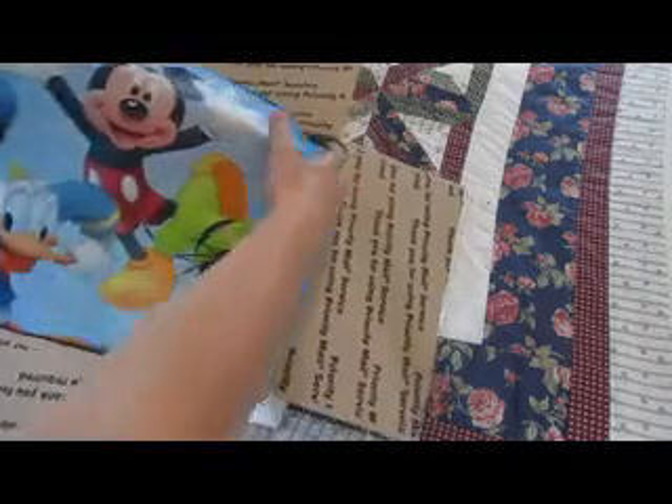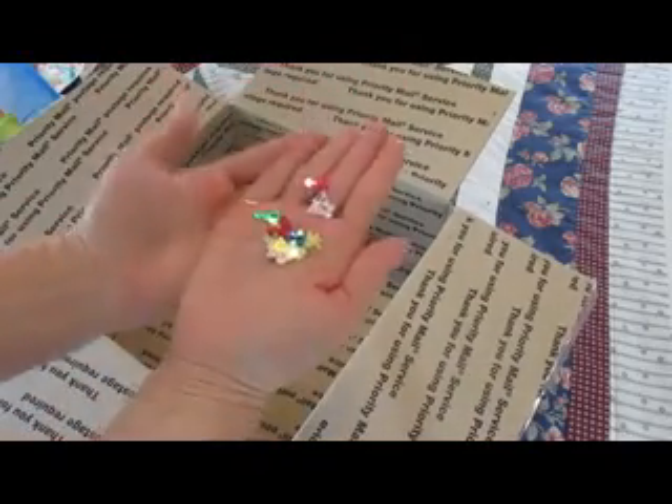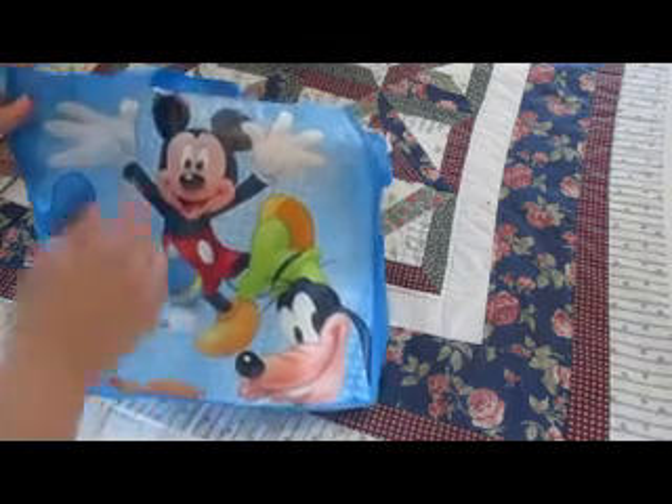Oh cute, I love Disney. This is adorable — look at all the little confettis! So fun. All right, so there's a bag with Goofy, Donald, and Mickey. I love that, that is cool. And a bunch of goodies inside!